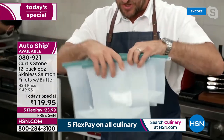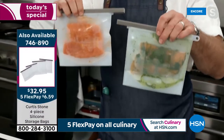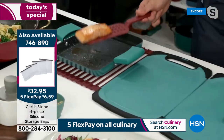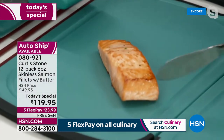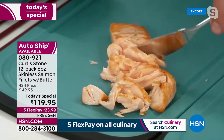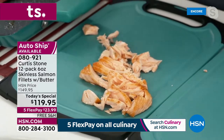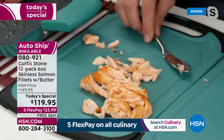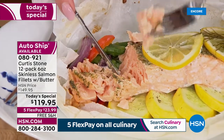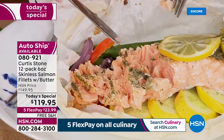Look at these silicone marinade bags — a set of four, two small and two large. You throw your salmon in with whatever flavors, Asian, Cajun, marinate it, then go straight to the pan. This fish is full of omega-3s and essential fatty acids — that's why doctors are telling you to eat it twice a week. When you can lower your chance of stroke, high blood pressure, or cancer simply by eating something delicious, why wouldn't you?